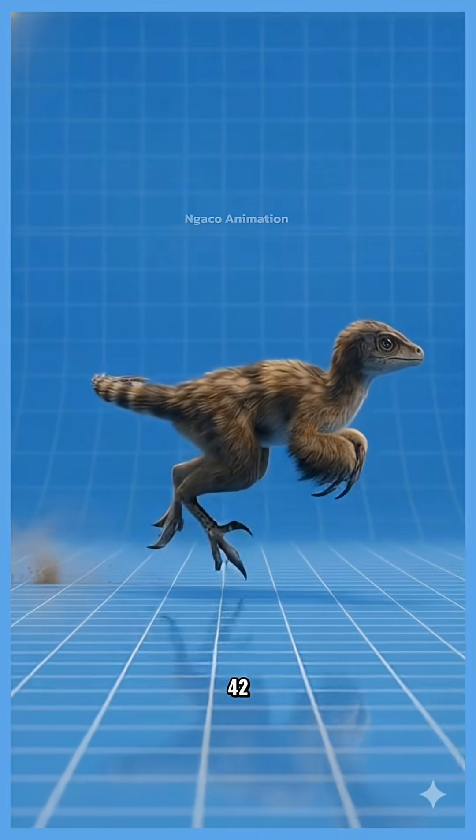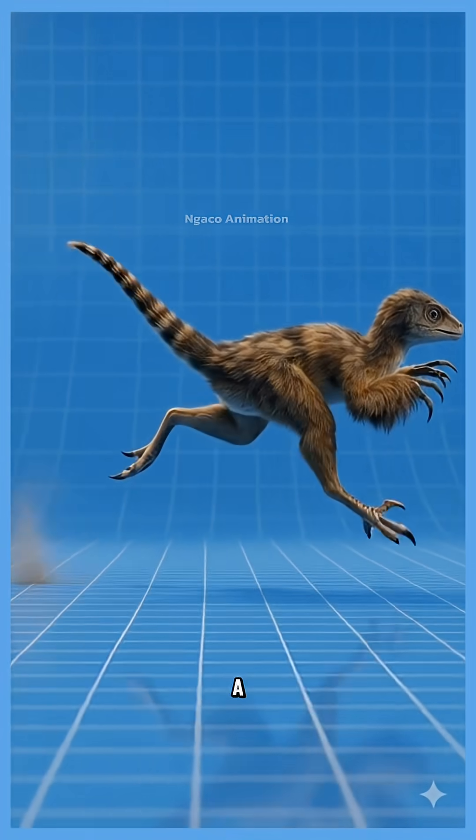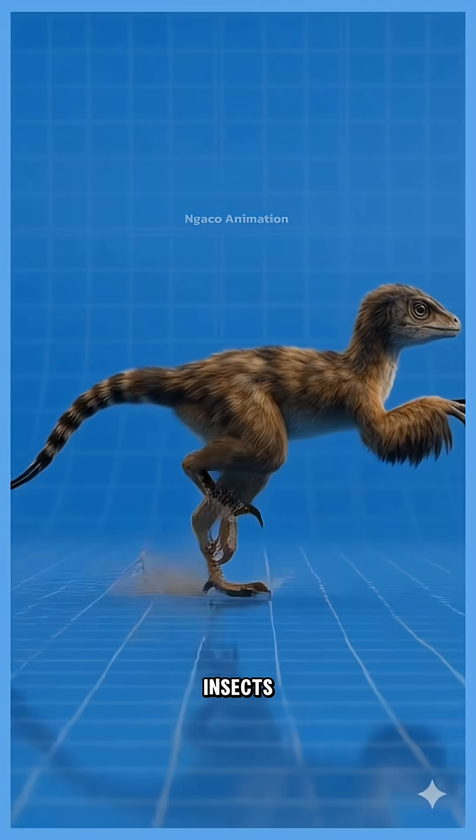42. Mononychus, a tiny, bird-like dinosaur with a single strong claw. It likely used its claw to dig for insects at high speed.